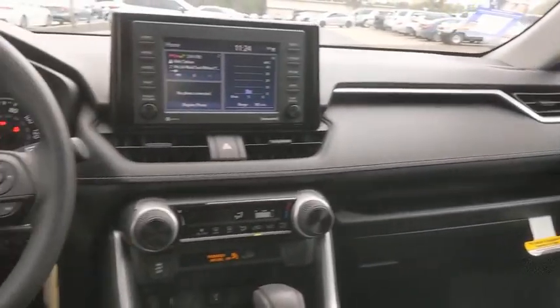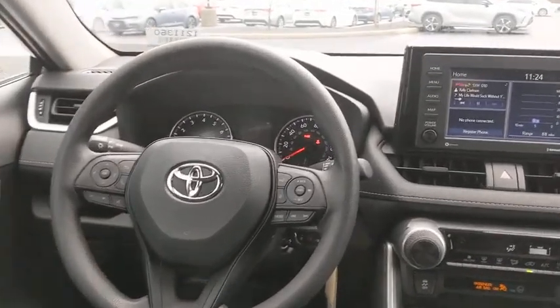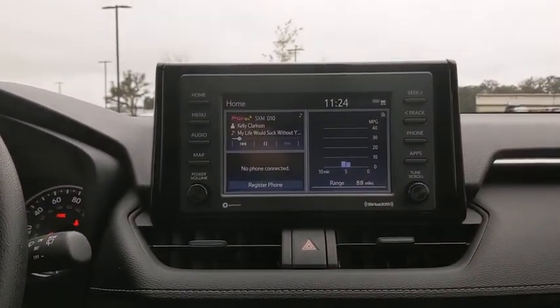Rear window wiper, front reading lamp, front bucket seats, tilt steering wheel, and driver vanity mirror.